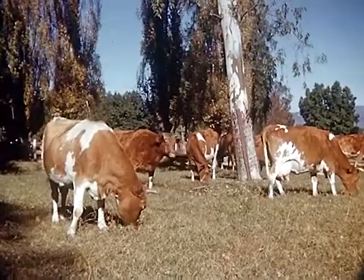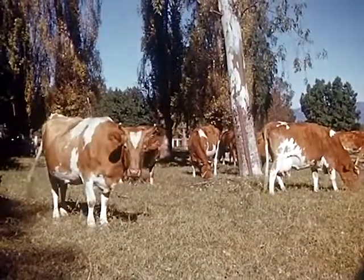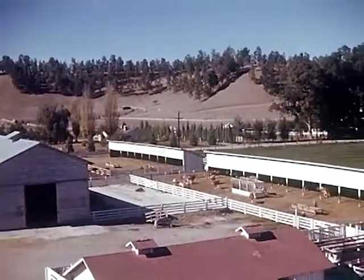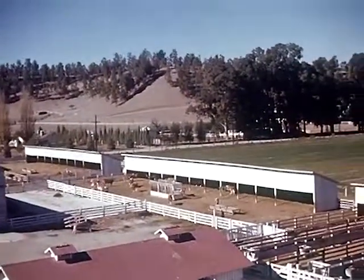All over the world, babies are dependent on cow's milk for their very lives. It would be hard for the human race to get along without our foster mother, the cow.